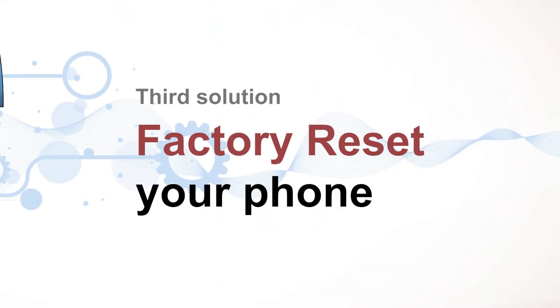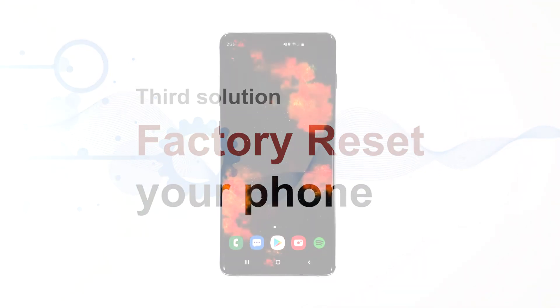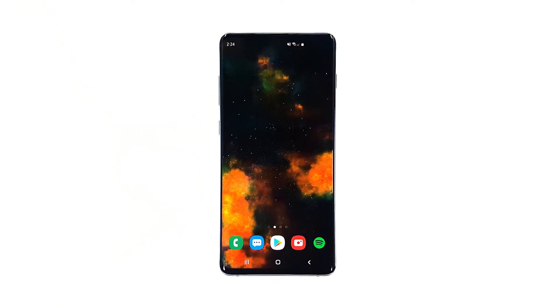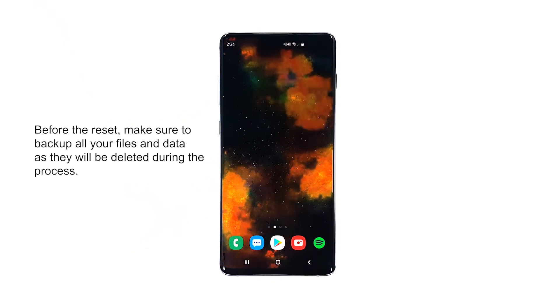Third solution: factory reset your phone. At this point, it's very important that you reset your phone. This will rule out all possibilities that this issue is just due to some firmware issues. However, make sure to create a backup of your important files and data, as they will be deleted during the process.